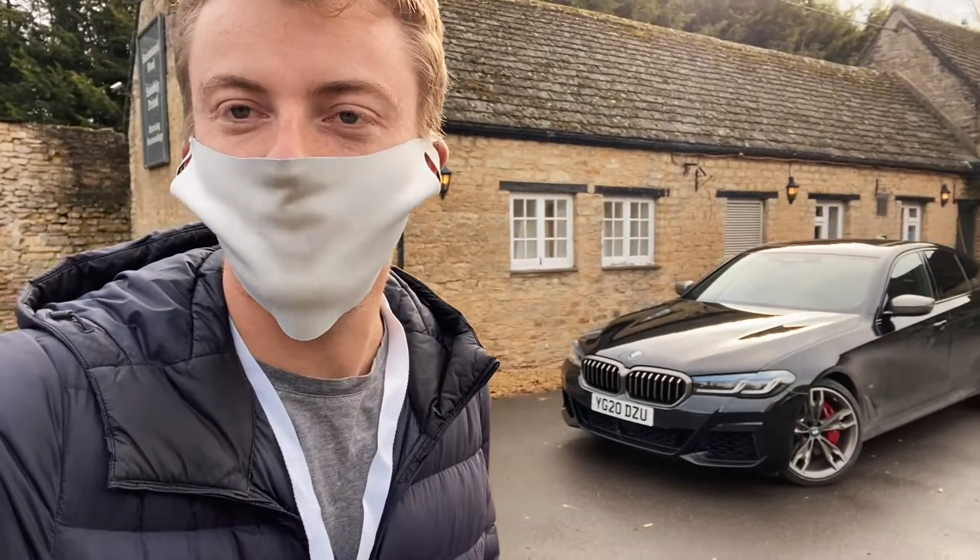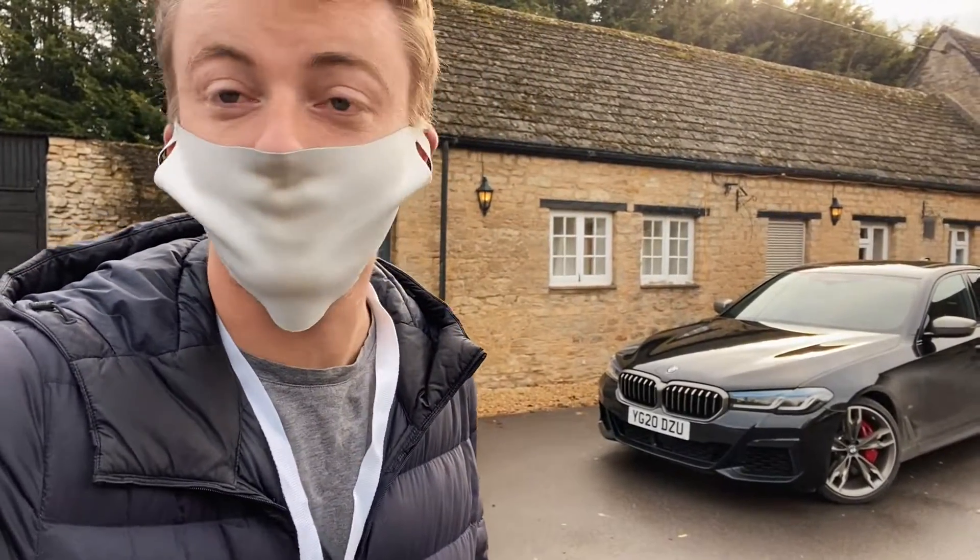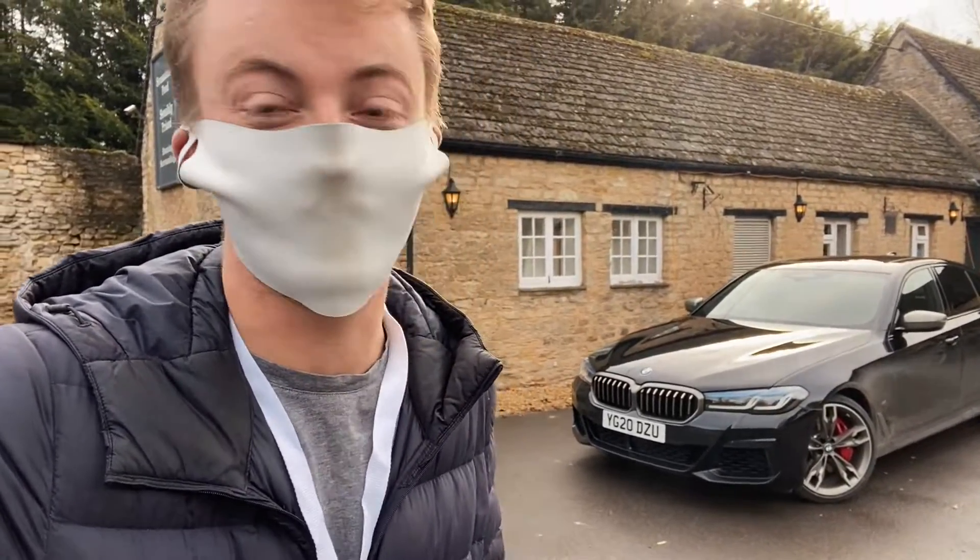Hello again guys, I'm back with another BMW. It's quite different to the i3 that hopefully you saw in one of my previous videos — in fact it's very different to the i3.